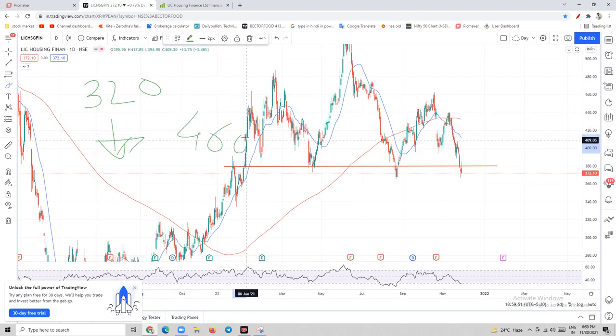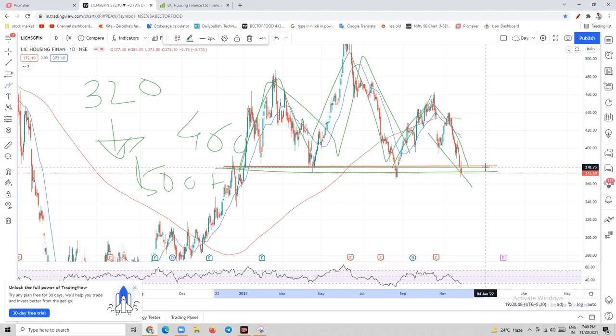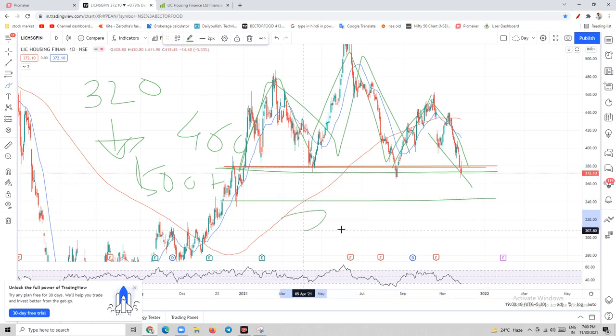Long term, I think this stock can give up to 500 plus returns. It is currently in correction and in a downtrend. As you can see, it has made an inverted double top pattern, so I consider this stock to bottom out around 322. At the current level of 371, I will be accumulating this stock.